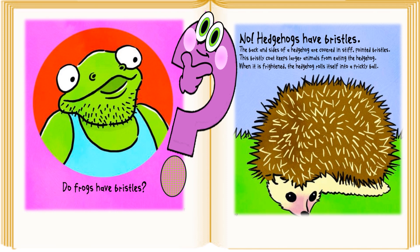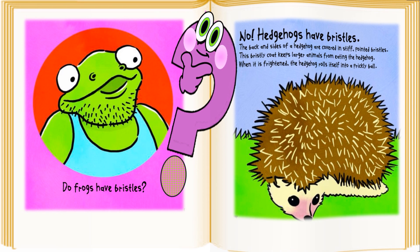Do frogs have bristles? No, hedgehogs have bristles. The back and sides of a hedgehog are covered in stiff pointed bristles. The bristly coat keeps larger animals from eating the hedgehog. When it's frightened, the hedgehog rolls itself into a prickly ball.